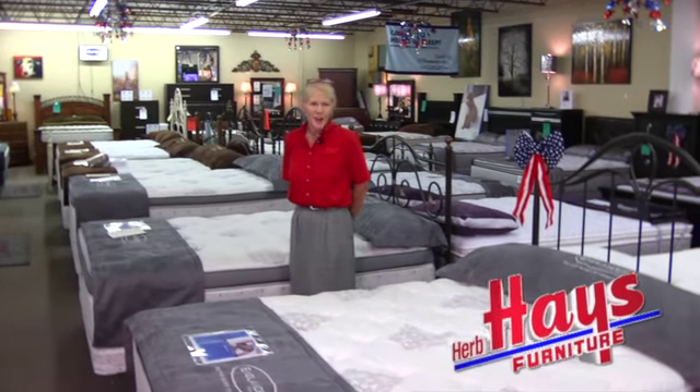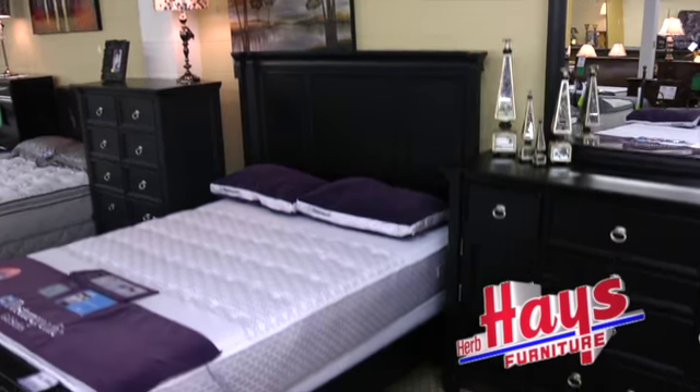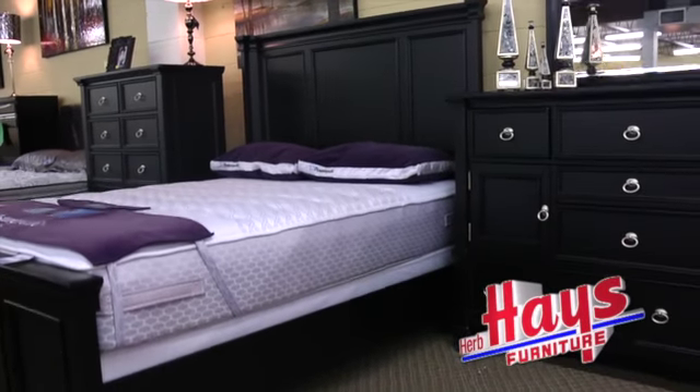Hi, this is Peg at Herb Hayes Furniture in Hopkinsville, and we're in our mattress department. When you're buying a new mattress, it can be really confusing because you're buying an upholstered box, and you really might not know what's in there or how to make a good judgment on that.